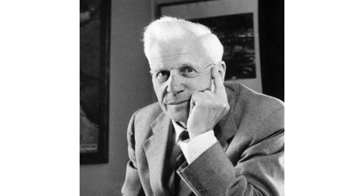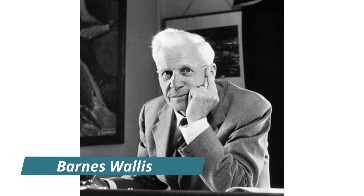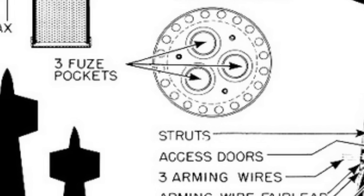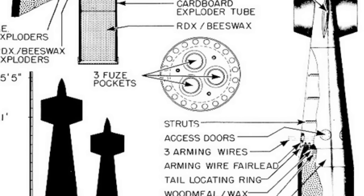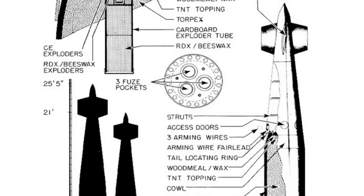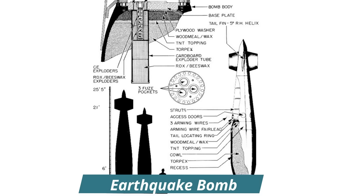A possible solution to this problem had been under investigation since the start of the war by the English engineer and inventor Barnes Wallis. He had a theory that an exceptionally large, very heavy bomb, highly aerodynamic to achieve high speed and with delayed detonation, would be able to cause the destruction of a target through shockwaves being transmitted through the ground. This theoretical bomb gained the nickname the earthquake bomb.